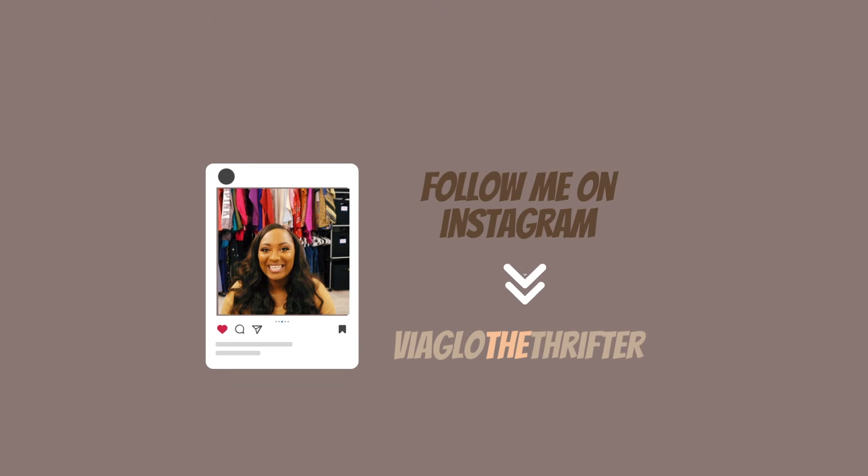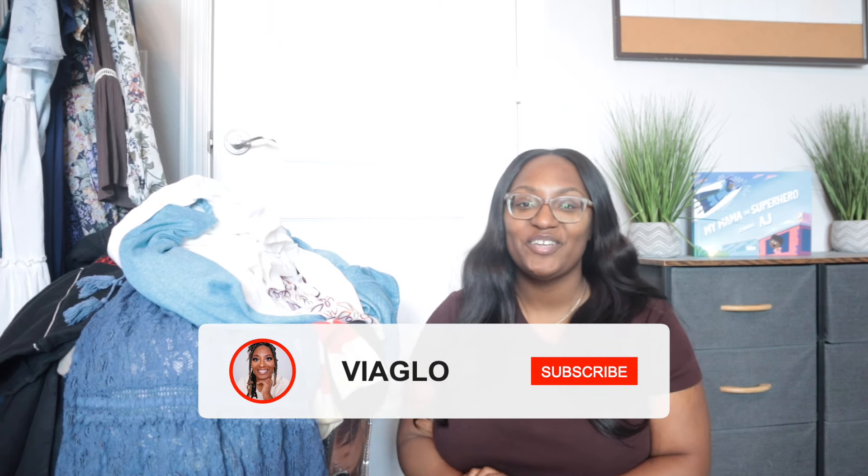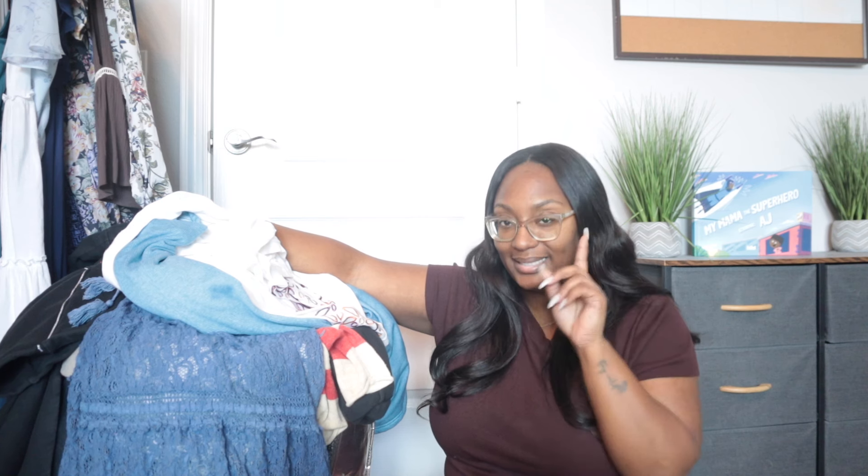Hey guys, welcome back to my channel Via Glow. If you're new here, my name is Gloria and I'm a full-time reseller on multiple different apps — I resell clothes. In today's video I have yet another Goodwill bins haul. I like to show y'all what I pick up as frequently as I can. I got a lot of clothes yesterday, like 60 pounds, and I paid $72. I was also sourcing for a buy-sell-trade store, another business adventure I'm trying to do alongside my current full-time business. About 20 to 25 items from this trip are not in this haul because I set them aside for that venture.